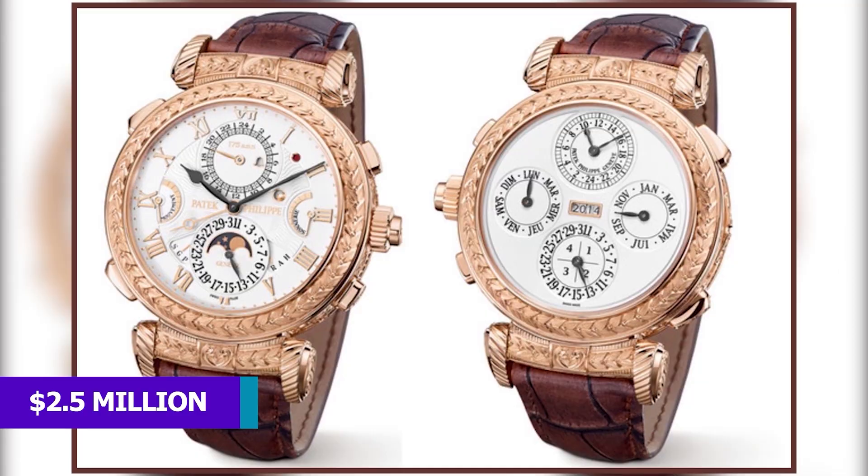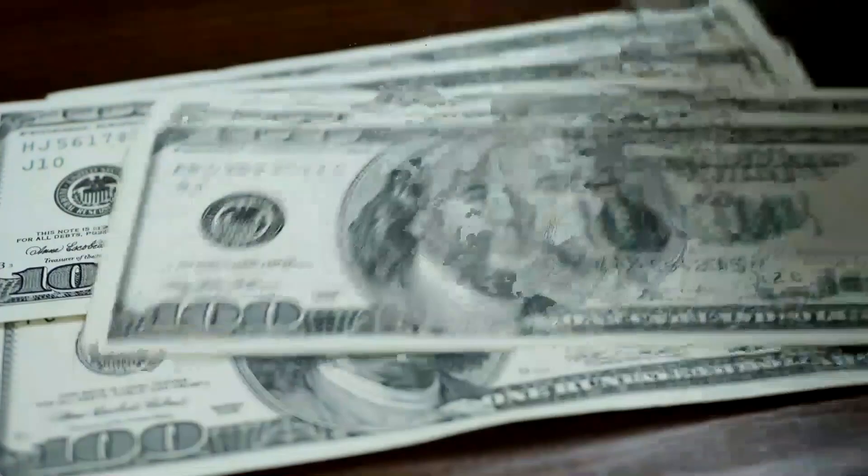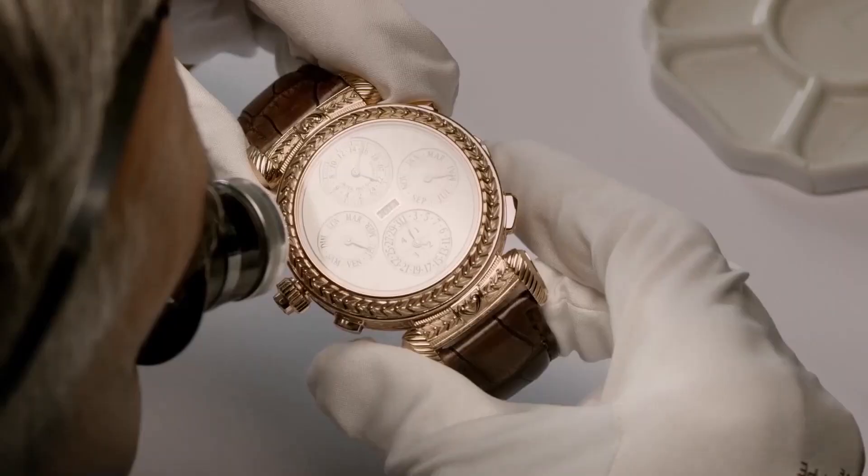But guess what? That was the suggested retail price when it debuted. It was actually sold for a mind-boggling $31.2 million recently. What a price! Can you imagine walking around with $31.2 million on your wrist every day? It's like carrying a luxury mega mansion. If you were to own this beauty, would you wear it or just let it be an investment? Share with us in the comments below!